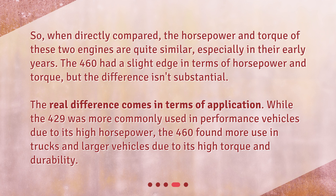When directly compared, the horsepower and torque of these two engines are quite similar, especially in their early years. The 460 had a slight edge in terms of horsepower and torque, but the difference isn't substantial. The real difference comes in terms of application — while the 429 was more commonly used in performance vehicles due to its high horsepower, the 460 found more use in trucks and larger vehicles due to its high torque and durability.